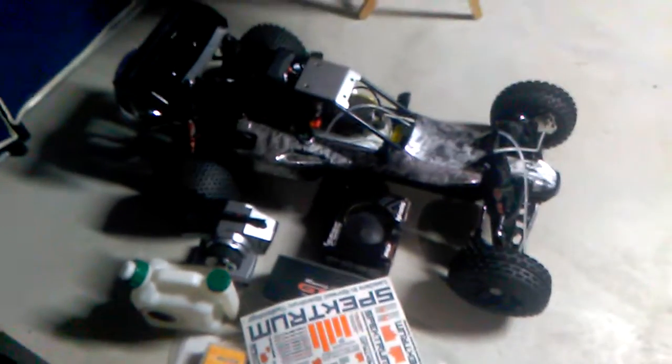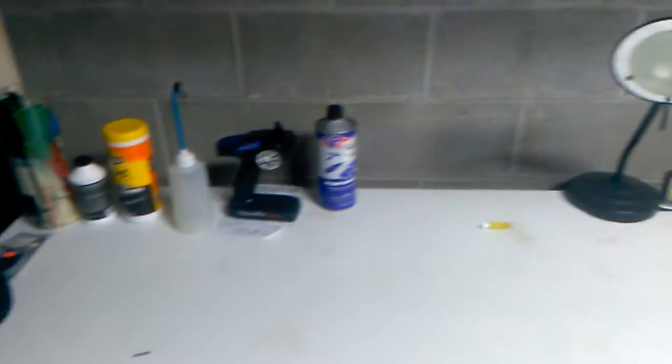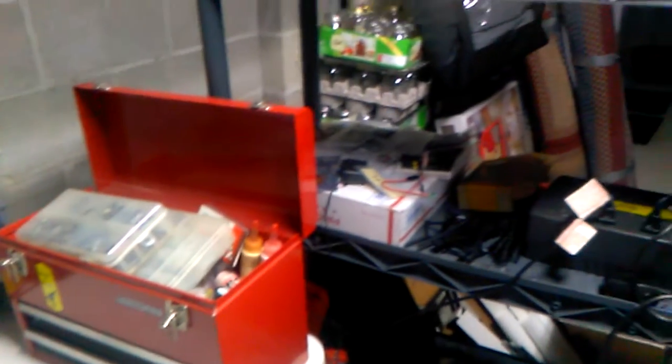I'm gonna get rid of this car — I love this car, but I can't have two Baja 5b's, that's just ridiculous. I'm gonna get rid of this and get the primal monster. I've been in RC cars since 1988 and I used to race with my father back in the 90s.